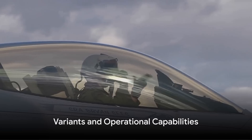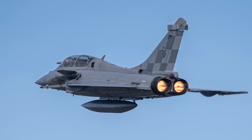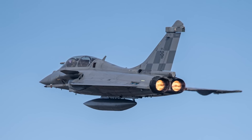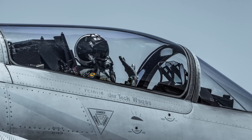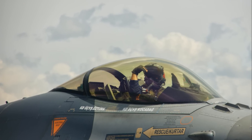Did you know the Rafale comes in more than one flavor? This French marvel of aviation engineering has three main variants, each with its own unique capabilities. First, we have the Rafale C, a single-seat model designed for air supremacy, interdiction, reconnaissance, and nuclear deterrence. It's a true solo powerhouse.